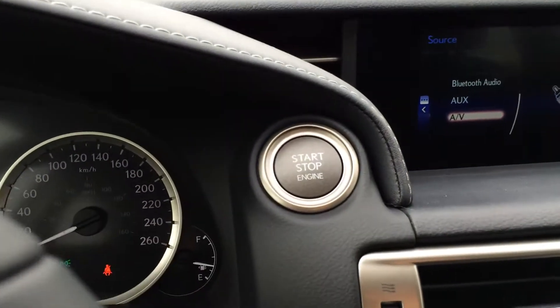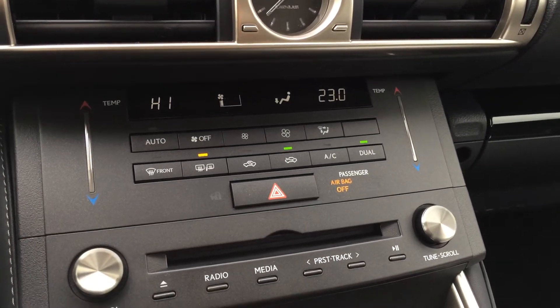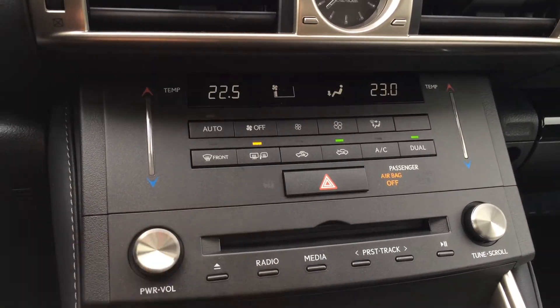You have your engine start and stop button, Lexus analog clock, and climate control. We have AC dual zone with a touch panel for the temperature, front and rear mirror defrost, and the side mirrors are heated.